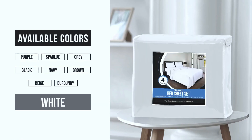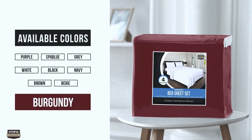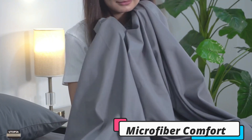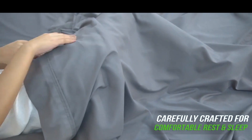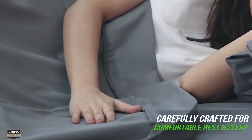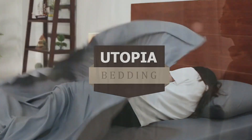The EasyCare Bedsheets make laundry day a breeze, saving you time and effort with their quick and simple maintenance routine. Just pop them in the washing machine and tumble dry on low for a hassle-free clean that preserves the softness and durability of these microfiber sheets. These wrinkle resistant bed sheets stay smooth and pristine so your bed always looks picture perfect without the need for constant ironing.